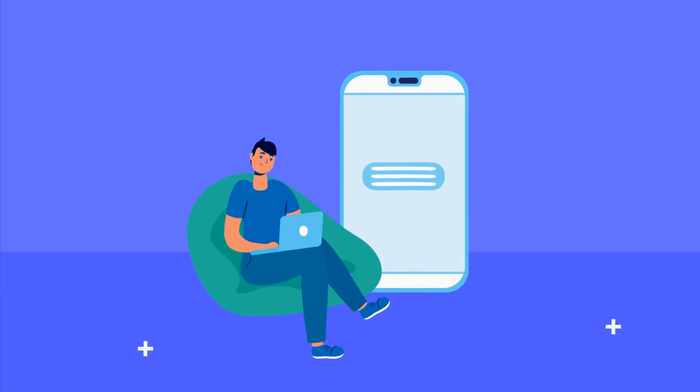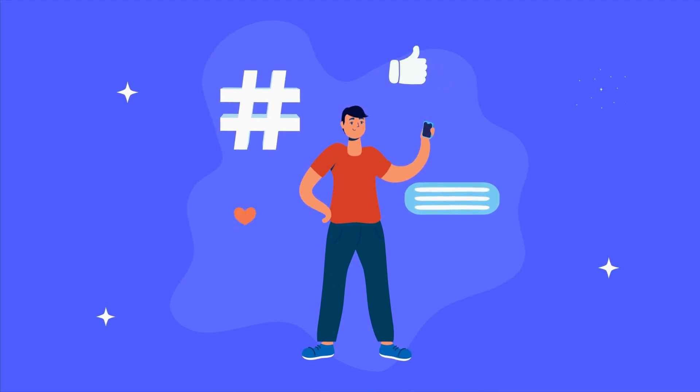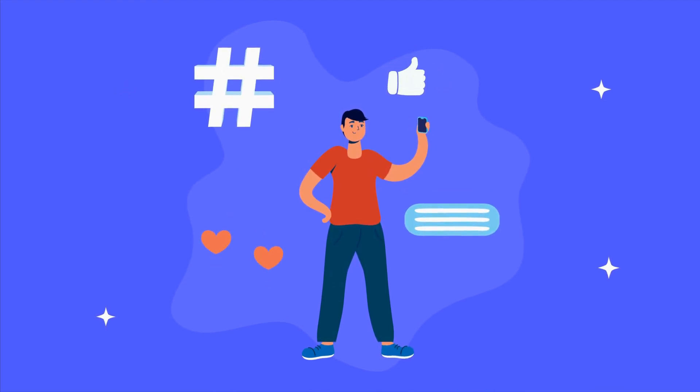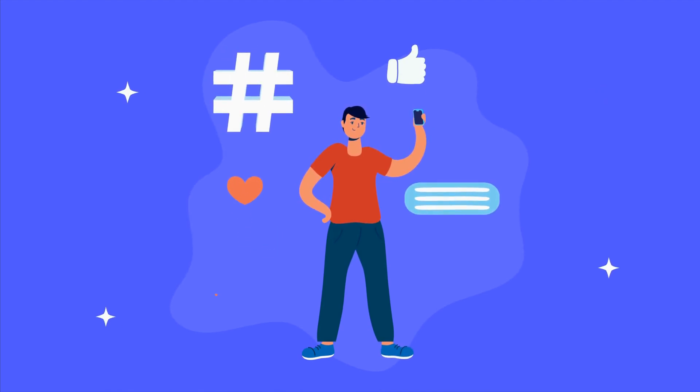That's it for now. For more compilations like this, press the like button under the video or comment on it. If you think YouTube deserves to host another list video like this, feel free to share the video link with anyone in your social media circle. Until we meet again, thanks for watching and have a great day.